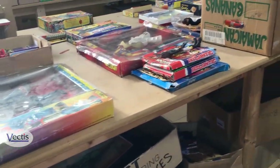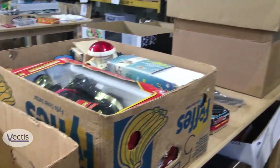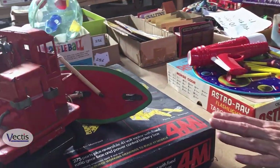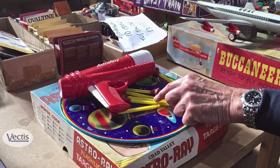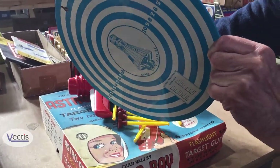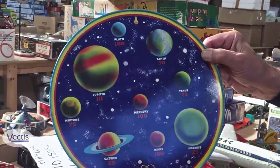A few more space and science fiction related items here as well. Down that side we've got more vehicles, the ever-popular Meccano set, an interesting Astro Ray space toy made by Chad Valley — this actually fires missiles at a tinplate target, and you score points through whichever planet you hit.